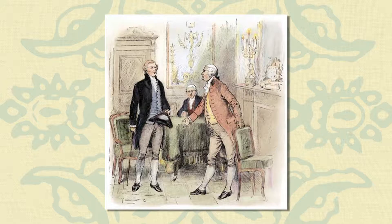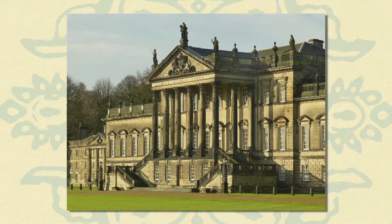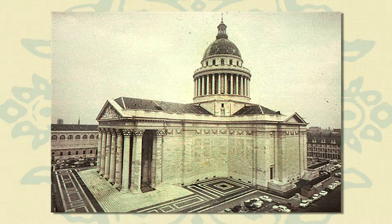In 1784, Jefferson was named Minister to France on behalf of the United States and the property was left vacant. During his several years in Europe, he had an opportunity to see some of the classical buildings with which he had become acquainted from his reading, as well as to discover the modern trends in French architecture that were then fashionable in Paris.